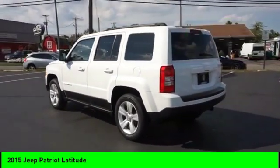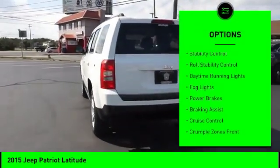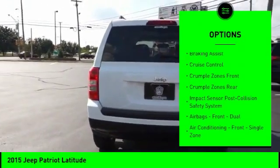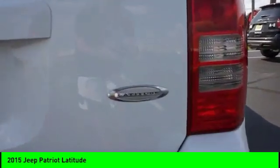Here are some of this vehicle's great options: exterior entry lights, roof rails, traction control, stability control, roll stability control, daytime running lights, fog lights, power brakes, braking assist, and cruise control.